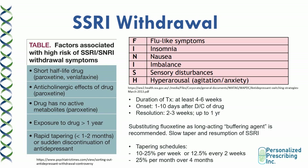There are several tapering schedules you can use. You can taper the drug by 10 to 25% per week, or 12.5% every two weeks. You can also try tapering by 25% per month over four months. It really depends on your patient's tolerance to the taper.